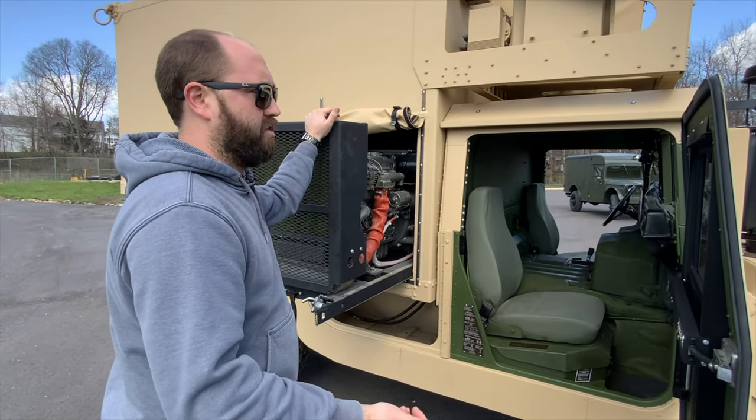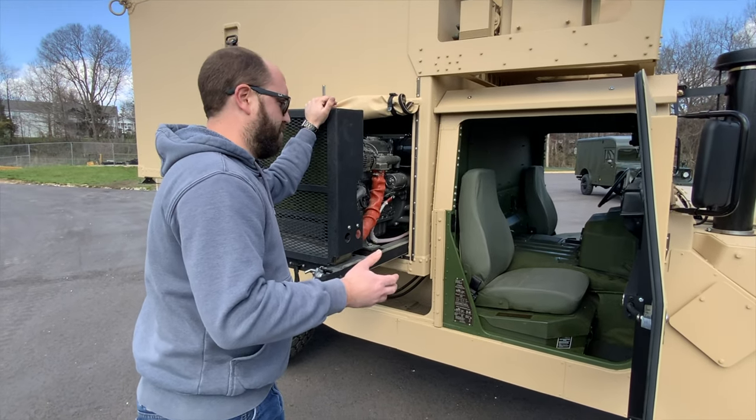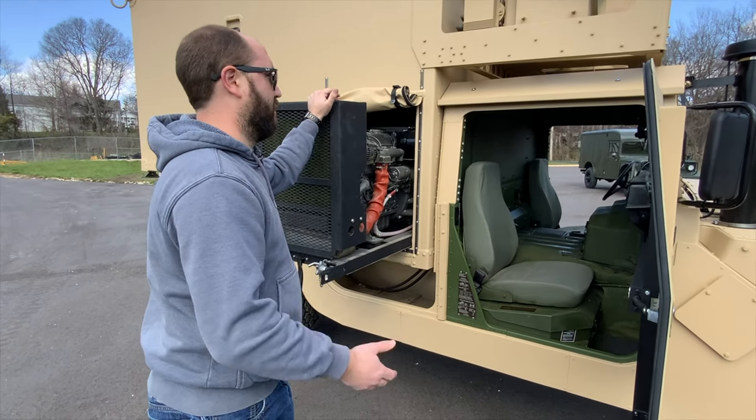It's got a 4L ADE transmission and the 6.5 liter turbo diesel engine. A lot of the earlier trucks were naturally aspirated, so that turbo diesel engine gives you a lot more power.